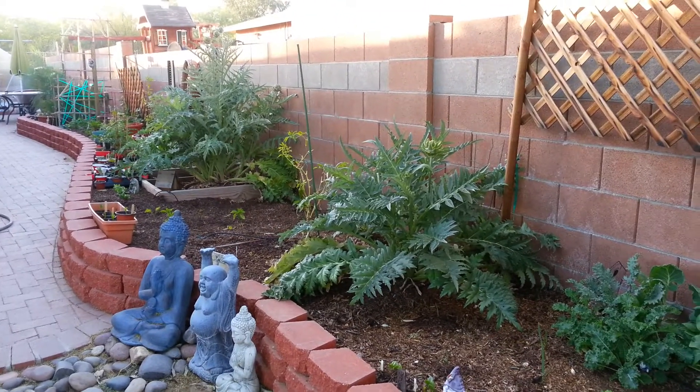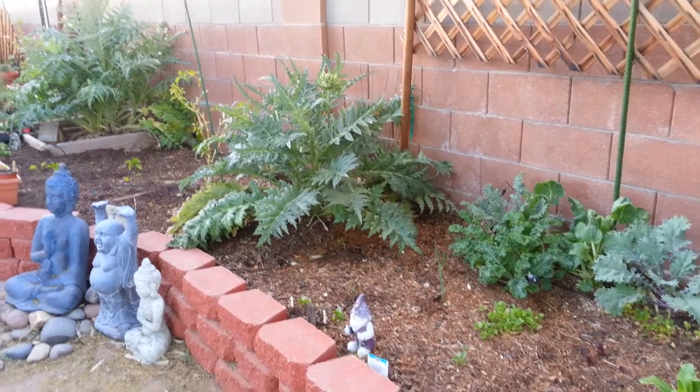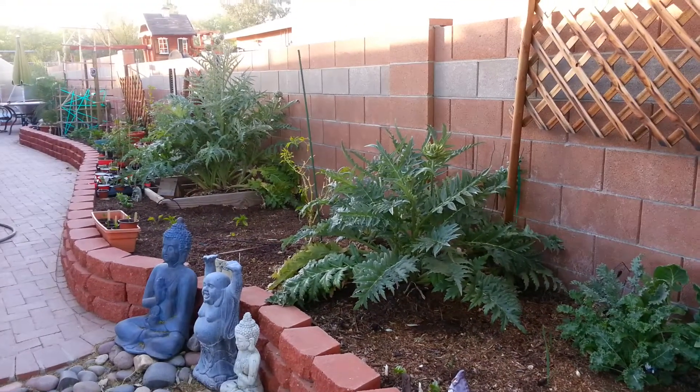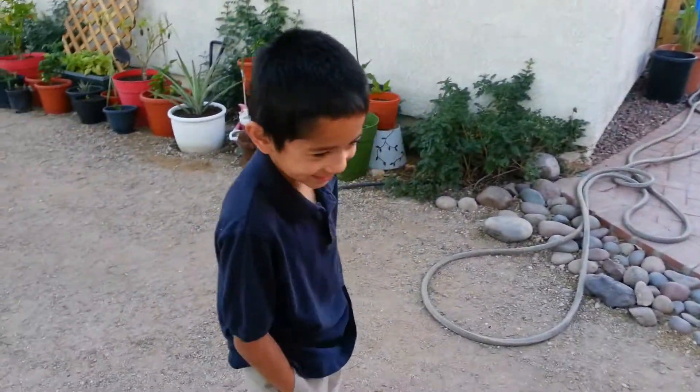Hi guys. So the other day we looked to see what we have growing here. And today my son will show you what he's growing in the container. And here is Russell.